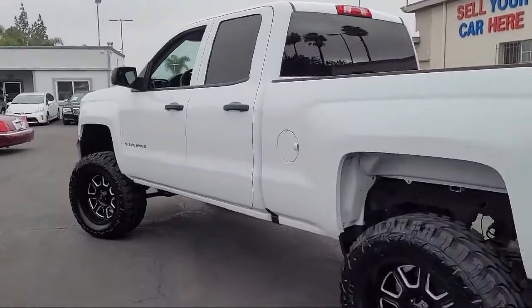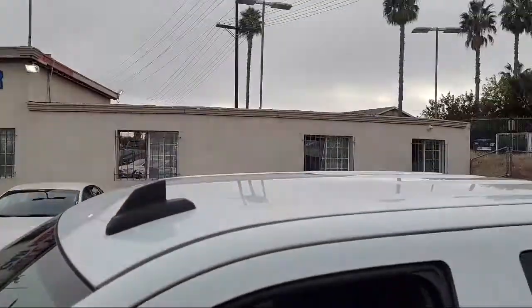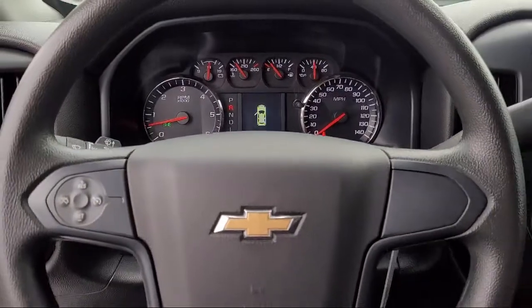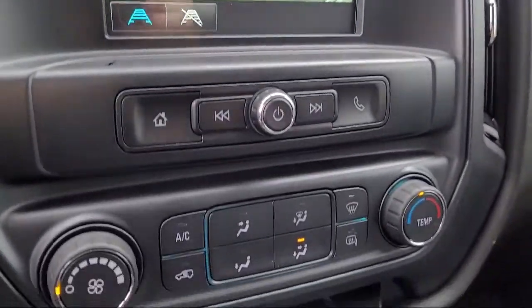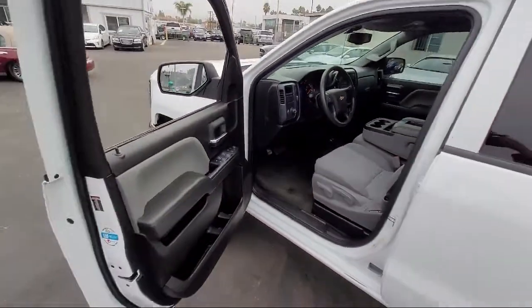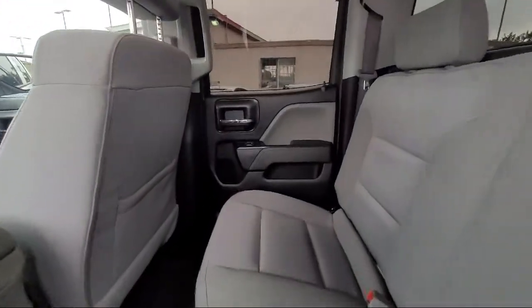and comes equipped with Hill Holder Control, Front and Side Curtain Airbags, In-Dash Rear View Monitor, Apple CarPlay Smartphone Integration, Audio Touchscreen Display, Rear View Camera System, Trailer Stability Control, Ventilated Disc Front Brakes, Steering Wheel Mounted Cruise Control, Electronic Messaging Assistance with Read Function, and has less than 45,000 miles on the odometer.